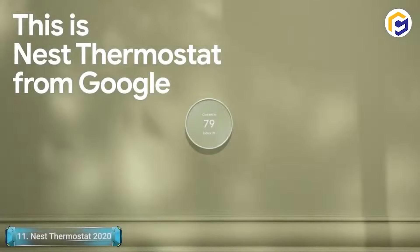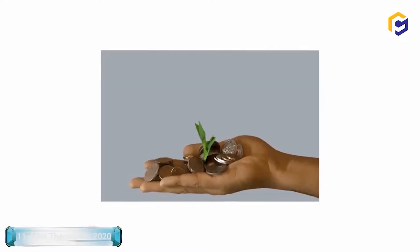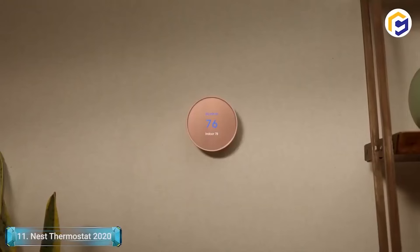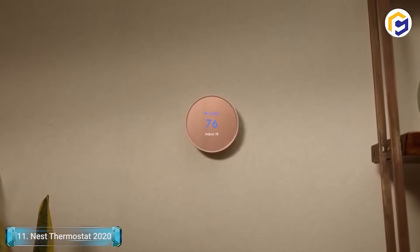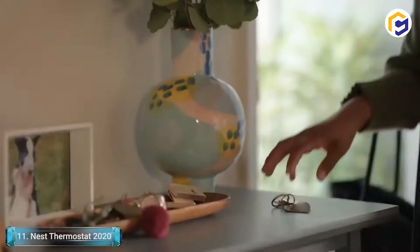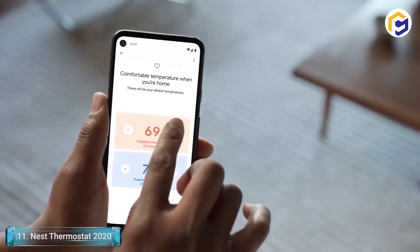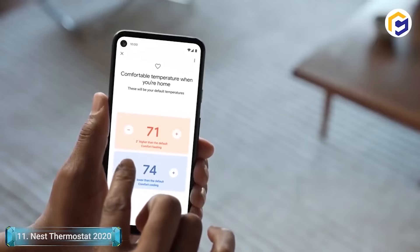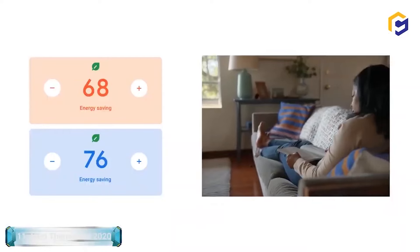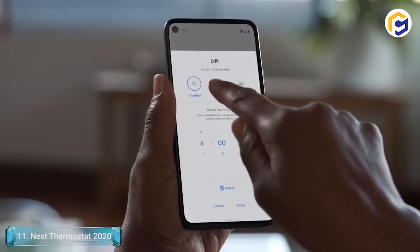The Nest Thermostat Smart Temperature Control is the most recent style and comes with a less expensive price tag than past Nest models. It's also much simpler to operate and doesn't automatically learn your living conditions. The upside of this is that it runs off a conventional schedule framework where you tell it if you're home, on holiday, and so forth — making it an excellent introduction for those moving up to smart devices.